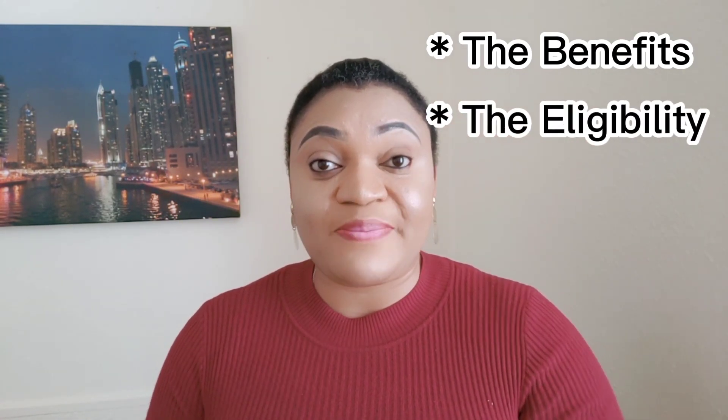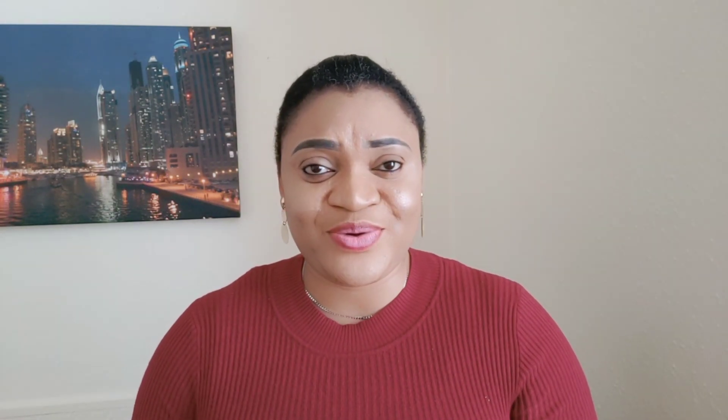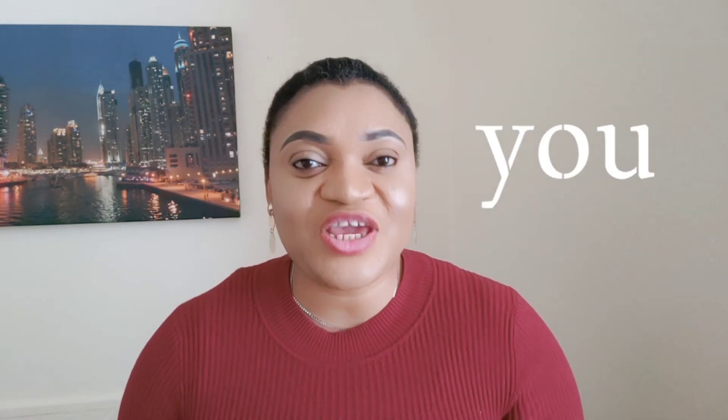If you think this is going to interest you, grab a drink and watch as I discuss the benefits of this visa, the eligibility — that is, who is eligible to apply — how to apply, and also companies that are currently recruiting under this visa scheme. I'm Ogini Bimsola, welcome to my channel. If this is the first time you're seeing my face, kindly subscribe. For my returning subscribers, thank you for watching, liking, and sharing.